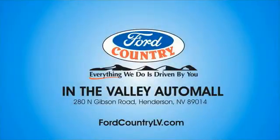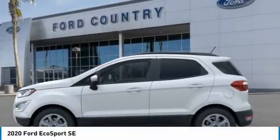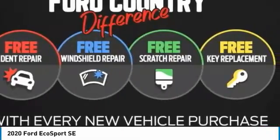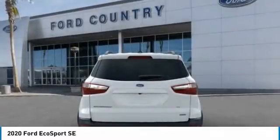Visit Ford Country in the Valley Auto Mall today. You are going to love the 2020 EcoSport. The Ford EcoSport has an upgraded interior that provides you all the features you could ever want. It also offers the functionality of an SUV, but in a size where you feel in control.